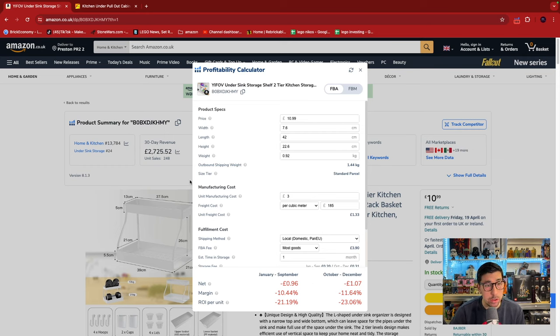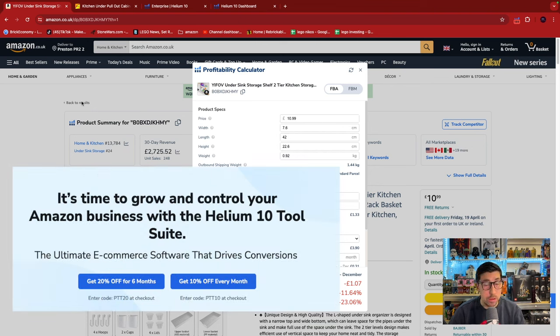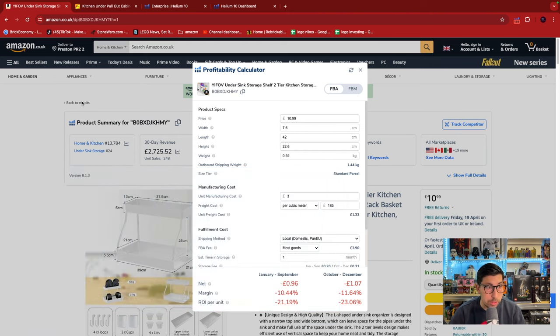So check the profitability calculator and try to get as close as possible to that 30% margin, because realistically with advertising we're going to be closer to 20–25%. That's the first tip on using Helium 10. Also, Helium 10 currently has an offer for 35% off — the link is below in the description. If you're watching this a month or two later, use my discount code to get up to 20% off.